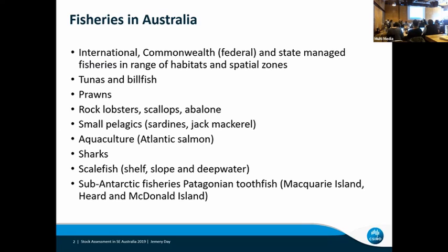I'm going to be talking about fisheries in Australia. This is an overview slide of the sorts of fisheries that there are in Australia. Most of what I'll be talking about will be the scale fish fisheries on the shelf and the slope, a little bit on Patagonian toothfish, but there are a range of other fisheries there as well.